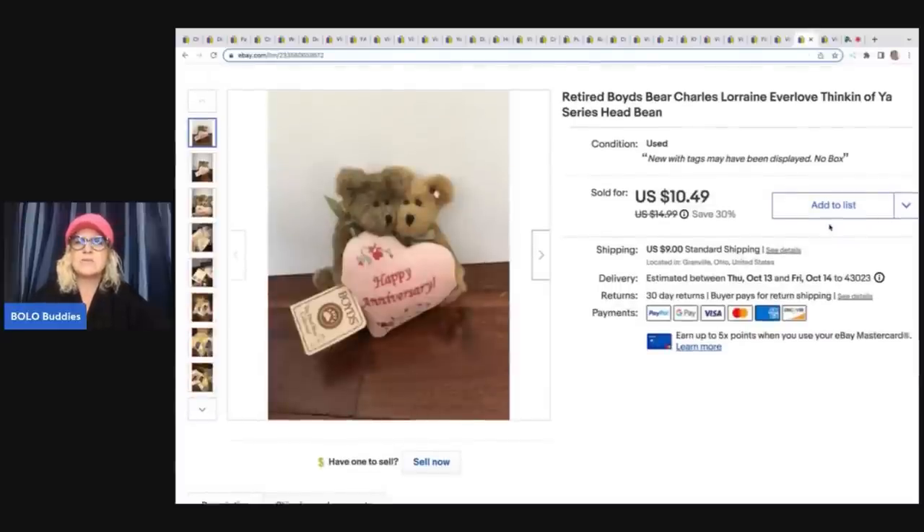This is a retired Boyd's Bears Thinking of You series — Happy Anniversary. I don't know why I did not put 'Happy Anniversary' in the title, but I didn't. It probably would have sold quicker. Somebody offered me $9 and I went ahead and took it. I have about a dollar in it from a huge Boyd's Bear buyout I did many years ago. There are Boyd's minis and little sweaters that are big money. Most of them are bread and butter, but if I can get them for a dollar or less I will pick them up.